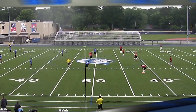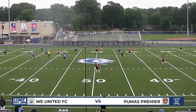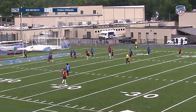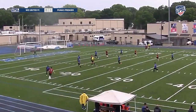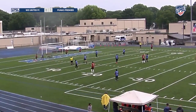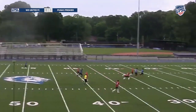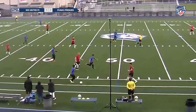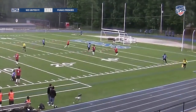Quickly transitioning — We United FC against Puma's Premier. Puma's Premier on the right side of your screen in the red kits, We United wearing the blue kits. There's a nice touch for Puma's Premier and that is a nice finish, a bit lucky but a nice finish as well. Puma's Premier take the lead 1-0. Here comes another opportunity — a shot is saved. Now We United get through on the breakaway and a good finish there from Paulo Nizako. Puma's Premier continue their attack.